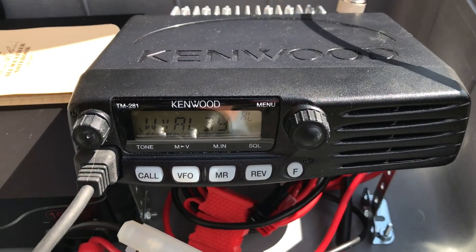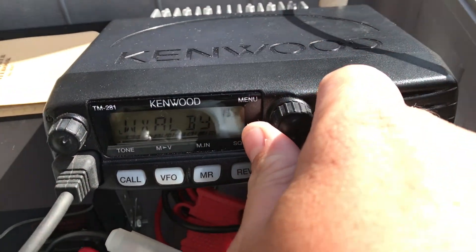You're listening to NOAA Weather Radio, WWH-33, the voice of the National Weather Service.